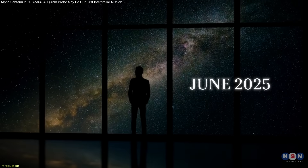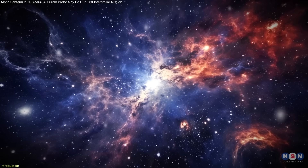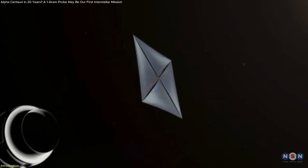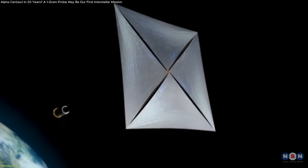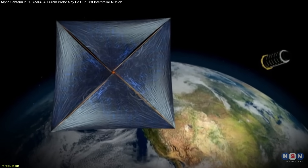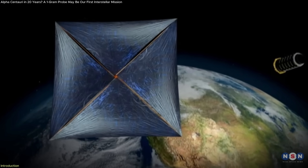In June 2025, researchers announced a major step toward interstellar travel. A new type of ultra-thin light sail, just 200 nanometers thick and designed using AI, can now be manufactured in under 24 hours, making large-scale production possible for the first time.